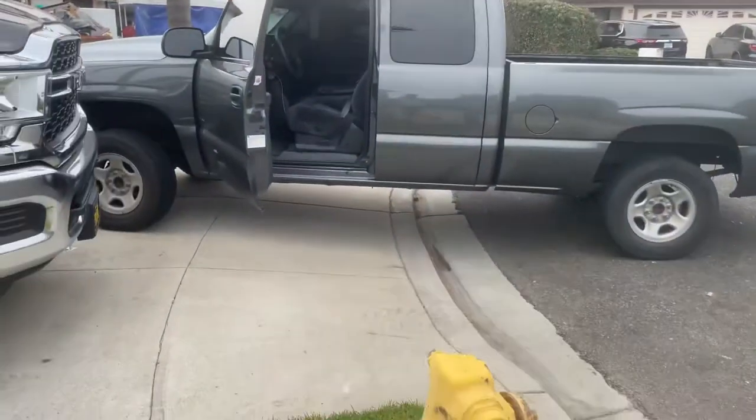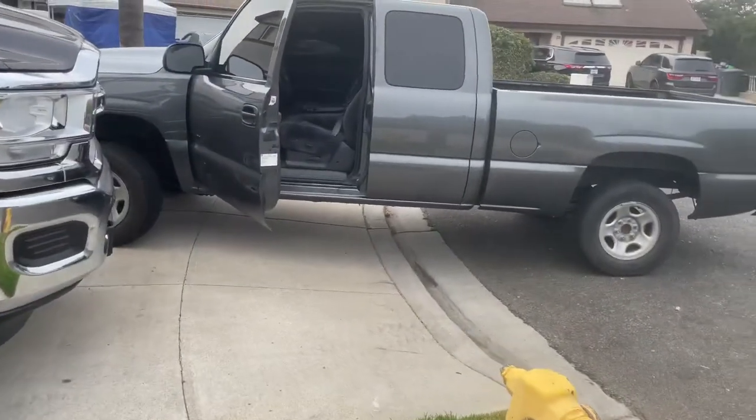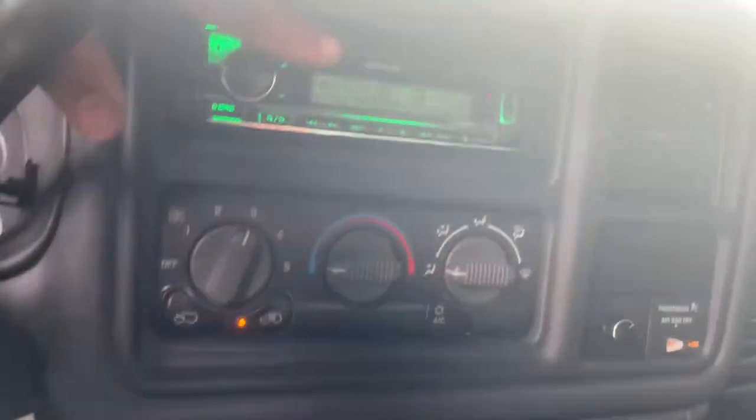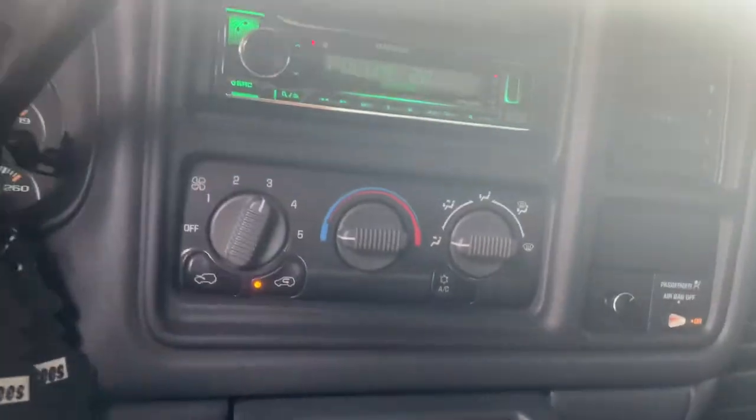Let me show you guys how loud it is from out here — I'll put up the volume. Yeah, it's crazy loud. I'm probably gonna get in trouble. I'll try to get more clips of how loud this thing is, but it's kind of hard when I'm in my neighborhood — you guys know how it is.